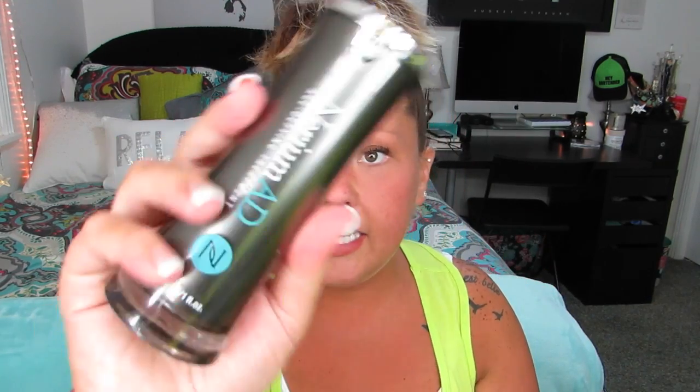I finished up a bottle of Nerium. I actually really love this stuff and I'm still continuing to use it. It's one of those things you can only order through people. It smells like vegetables to me, but I think it's helping my skin because I don't want wrinkles, so I keep using it.